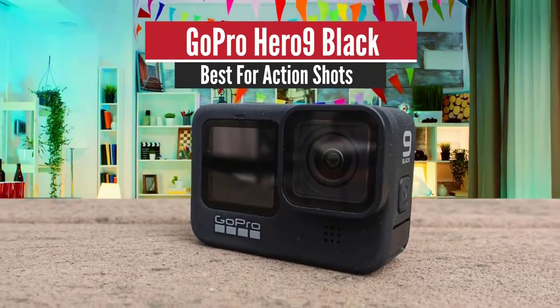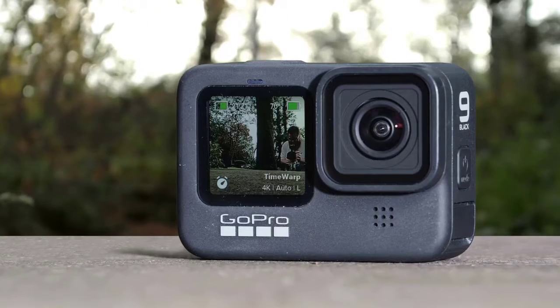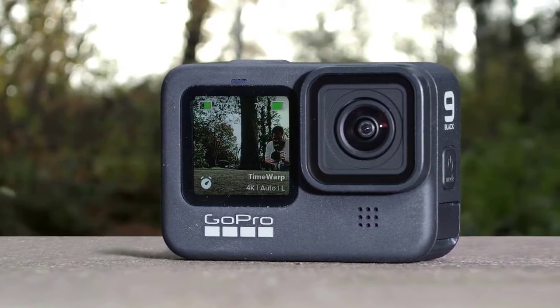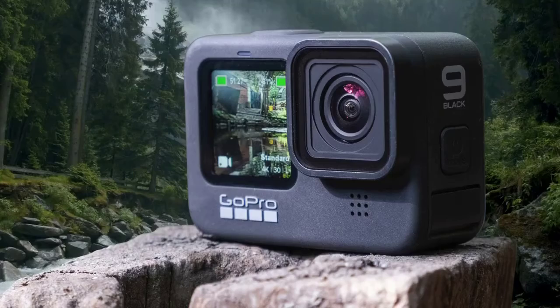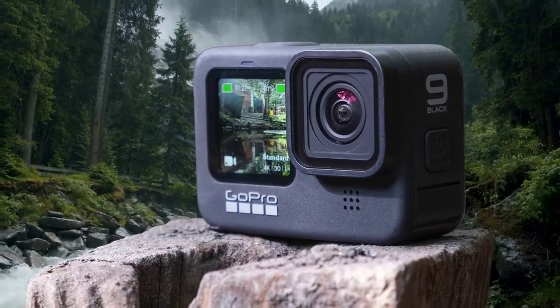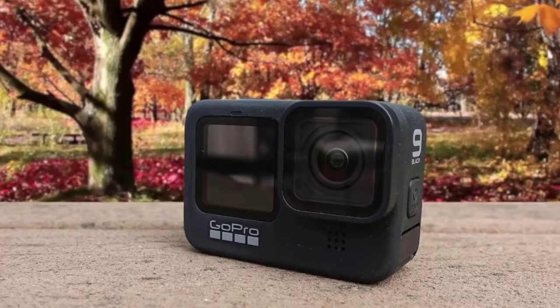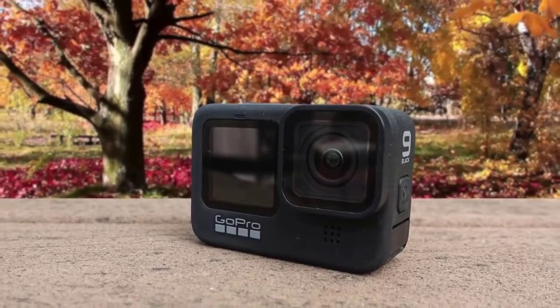GoPro HERO 9 Black – Best for action shots. Action cameras are going modular. GoPro's latest attempt to get one-up on the DJI Osmo Action and the Acaso Brave 7LE means a front display for vloggers and taking selfies, higher-resolution photos and video grabs, but most importantly, a removable lens cover. The HERO 9 Black's buttons are slightly larger and protrude more, which makes them easier to operate when wearing gloves.